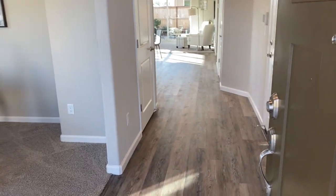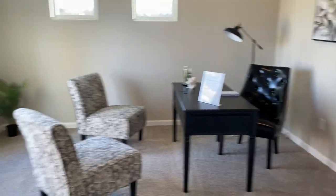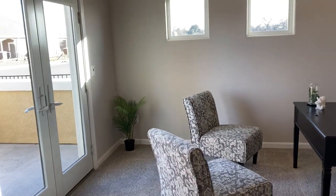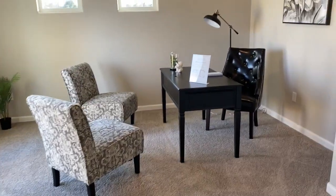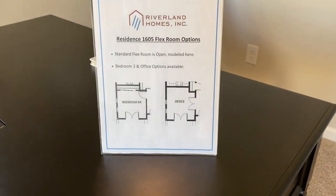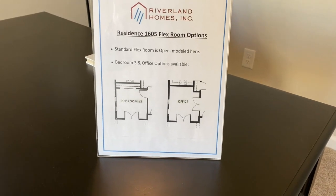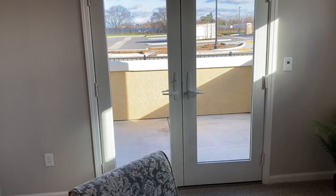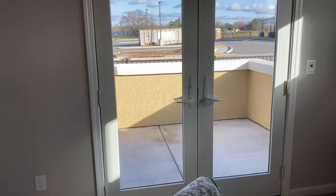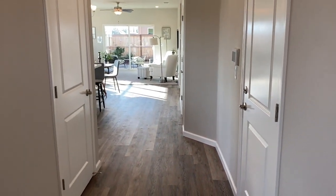Here's the entry. There's that LVP flooring again. To the left here is the flex room. Right now it's staged as an open office. There are a couple of options for how you can set this room up — you can have it as a bedroom or with double doors as an office. Check out those doors out to the patio. Really nice, lets in a lot of natural light.